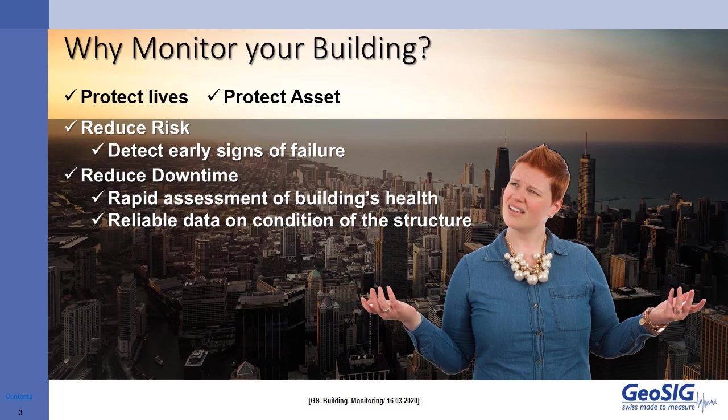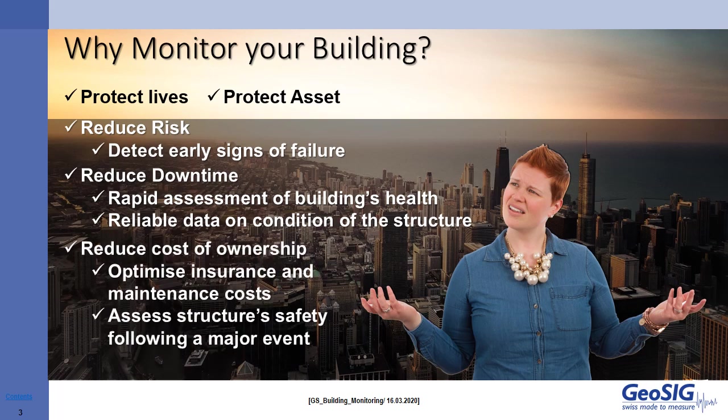It is often the case that a building with monitoring installed should allow for a reduction on the insurance premium, because the insurance company will know that any claims after an incident would be based on credible information. One typical usage of structural health monitoring is to allow us to assess the structure's safety after a major event, be it an earthquake, explosion, or construction nearby, which can potentially damage our asset.